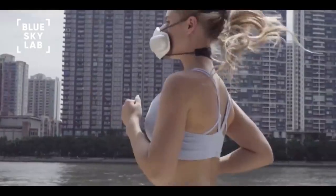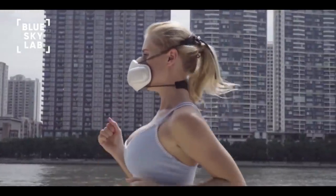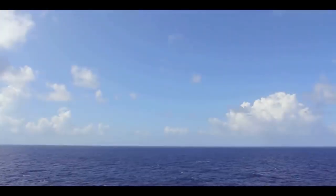We're so excited to bring Atmo Blue to you and look forward to your support. Atmo Blue. Clean air for all.